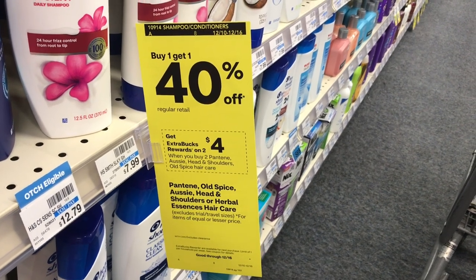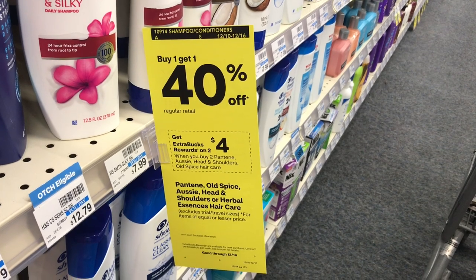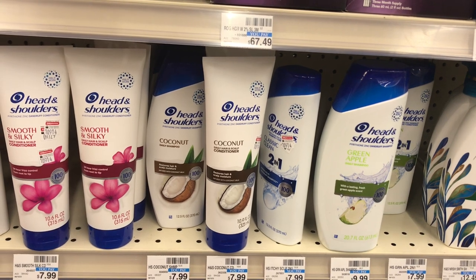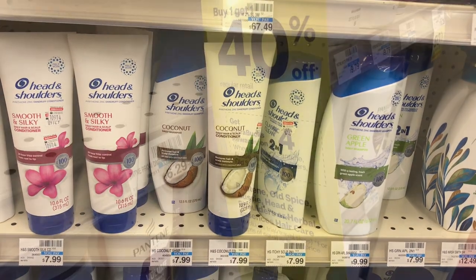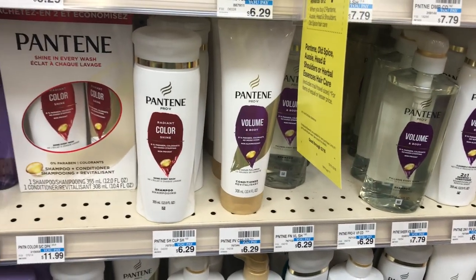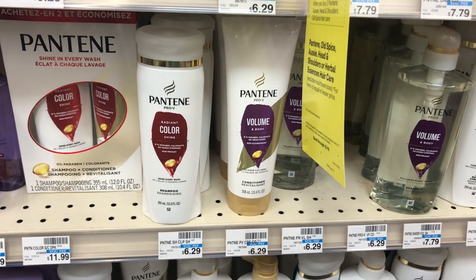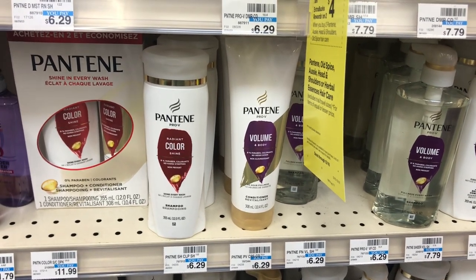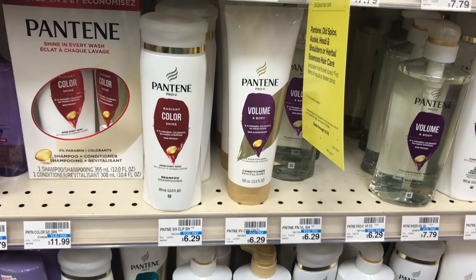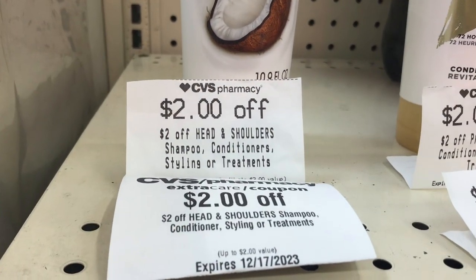The first deal I'll be picking up today is the buy two get $4 back, plus buy one get 40% off. Head & Shoulders and Pantene are included in this deal. I'll start off by picking up a Head & Shoulders conditioner priced at $7.99, and I'll grab the Pantene conditioner priced at $6.29. Because this is buy one get 40% off when you pick up two separate products, the cheaper one will be 40% off — that means the Pantene drops down to $3.77.